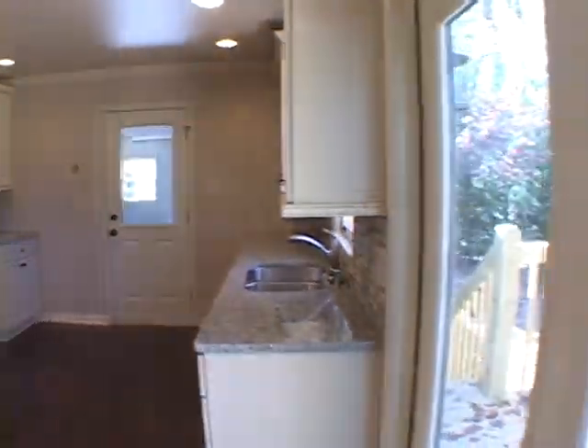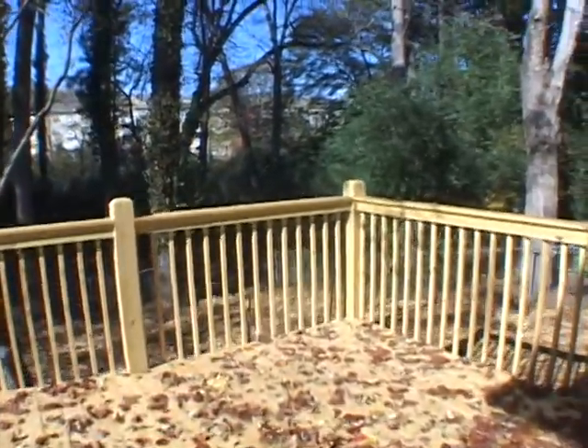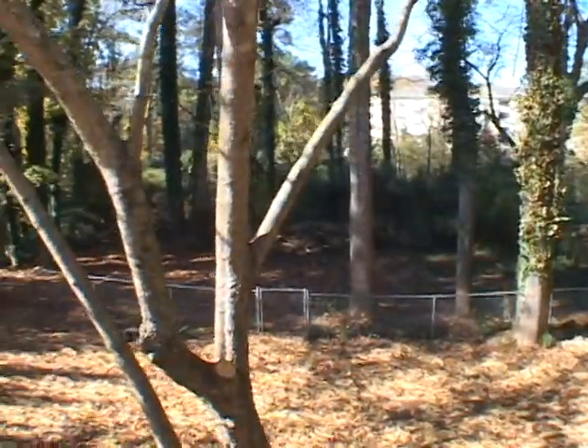On the back of this home, you'll find a large, oversized deck overlooking a very private backyard with a separate storage shed. If you're looking for a great home, come and see 4214 Commodore today.